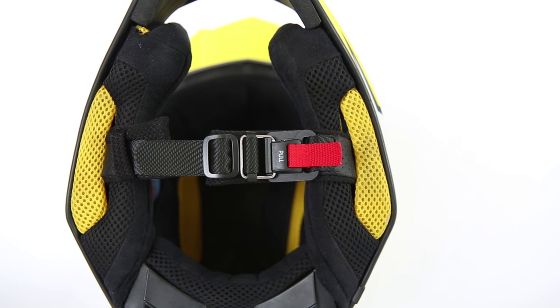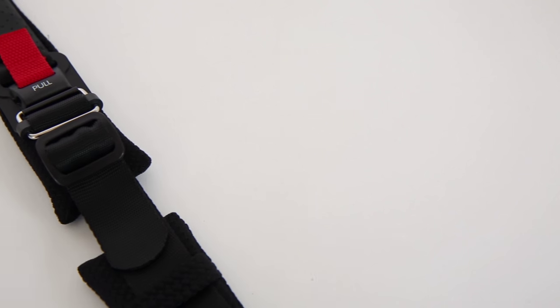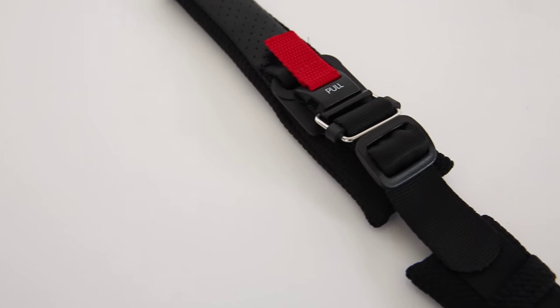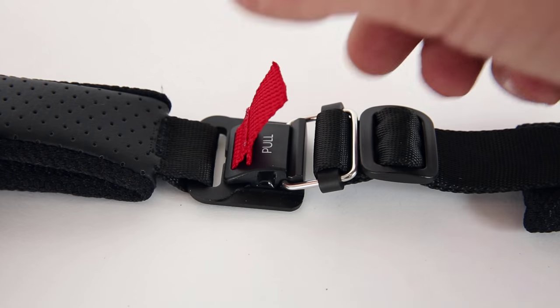The mechanical interface between the buckle and snap yields a high load resistance that is certified for both DOT and ECE standards. The buckle is unclipped by pulling on the red tab.